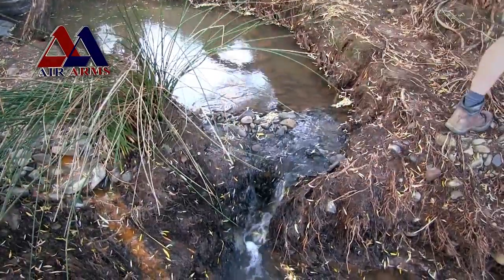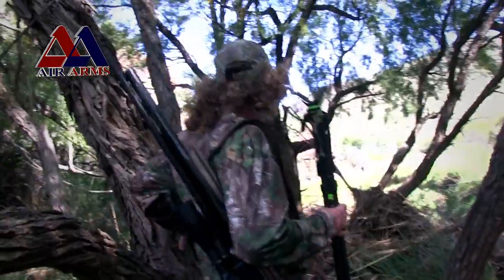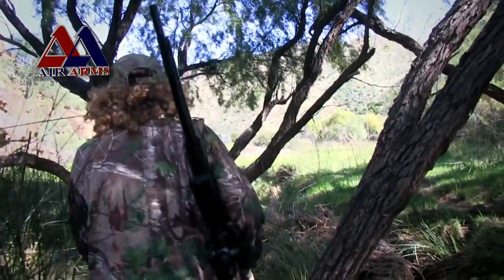I'll be using my trusty Air Arms S510 Ultimate Sporter, an air gun that is perfect for this job, and I'm hoping to take some cracking long range shots if the opportunity presents itself.